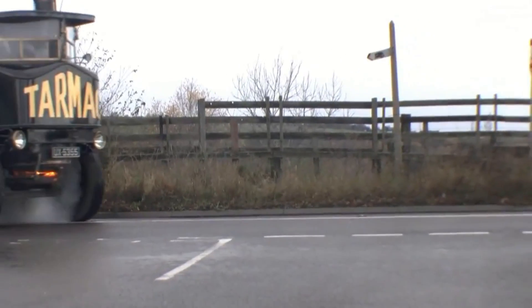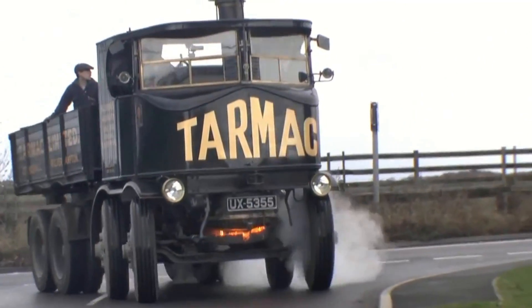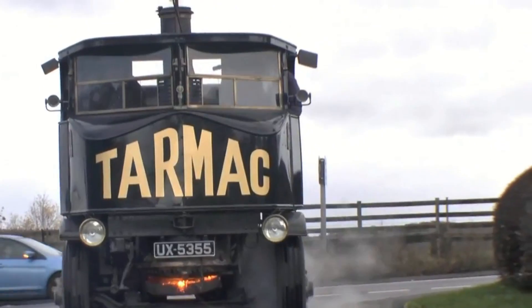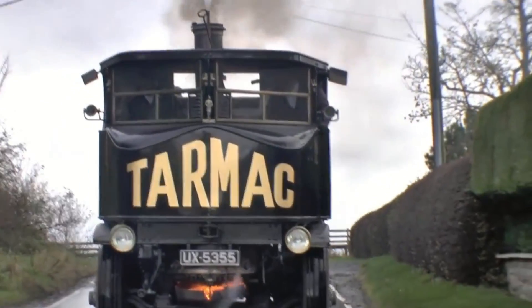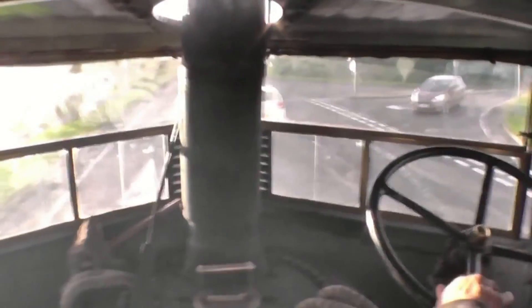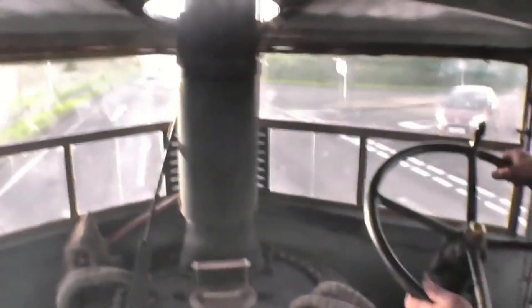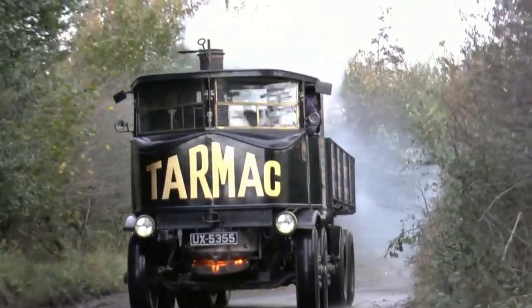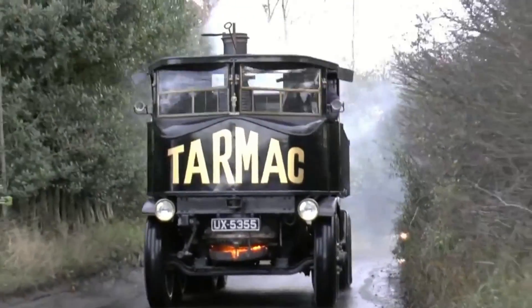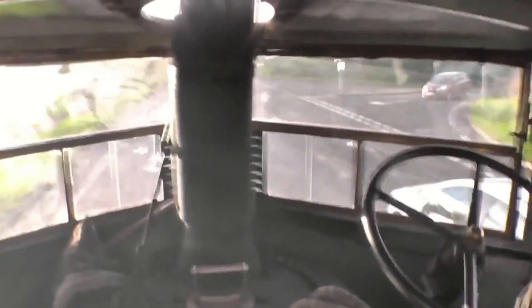It incorporated a double-acting, two-cylinder steam engine equipped with a rotary valve gear, providing smooth power delivery and enhanced control. This design allowed for better maneuverability, making it suitable for navigating narrow and challenging roads. Although the era of steam-powered vehicles has largely passed, the legacy of the Sentinel DG8 steam wagon remains a testament to the innovative engineering of the time.